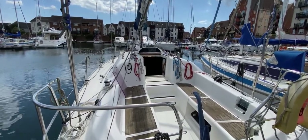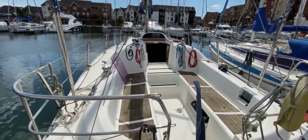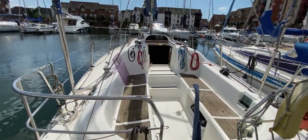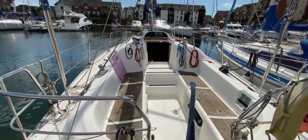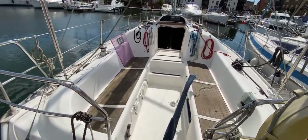Hello boat fans, this is Tim from Boatshed Brokers. I'm here today to give you a full tour of a Moody S31, so you can see what they're like, what equipment they come with, and what it might be like to be on board. Let's have a look.